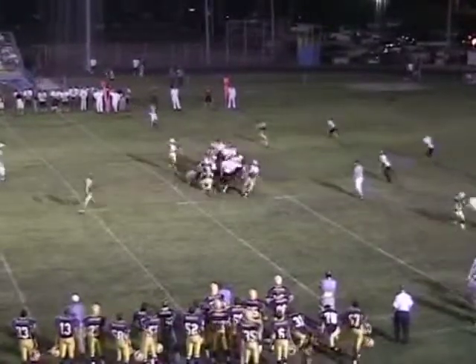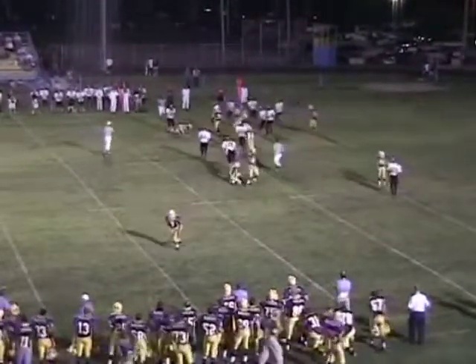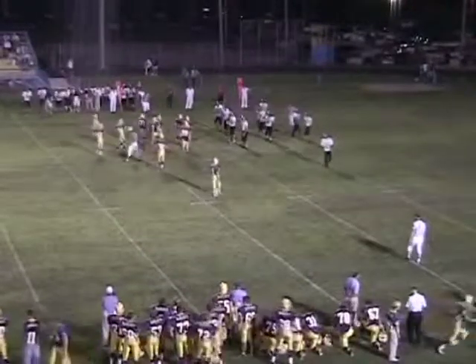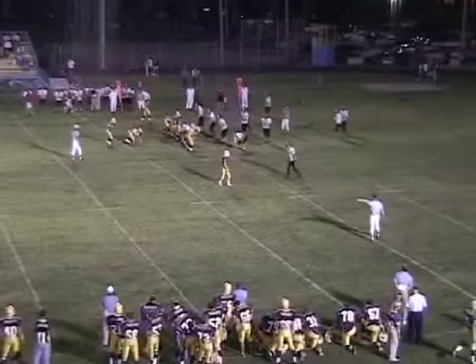First and 10 — Brockham on, hands off to the deep back. That's Fisher, tries to pop it outside, turn the corner inside the 25, knocked down at the 25. Even though he's a sophomore, playing-wise and learning the system-wise, he's only a freshman in experience.